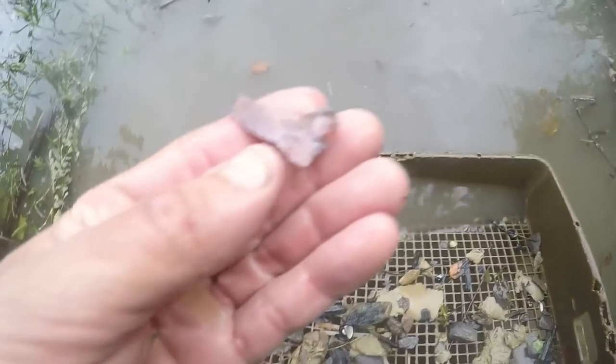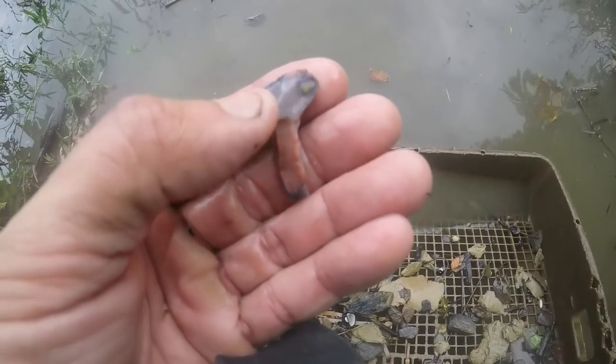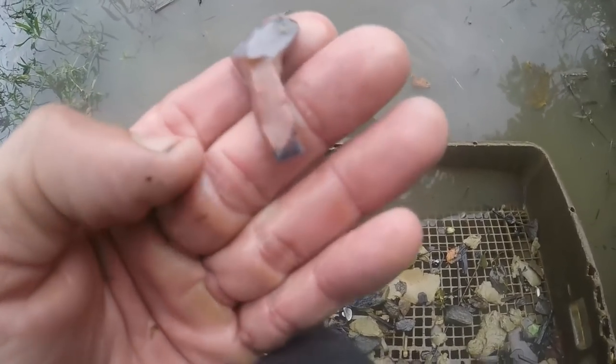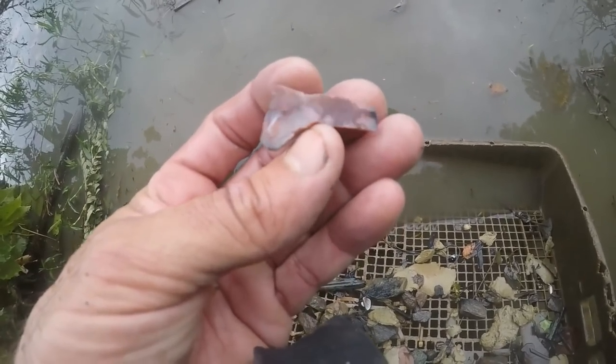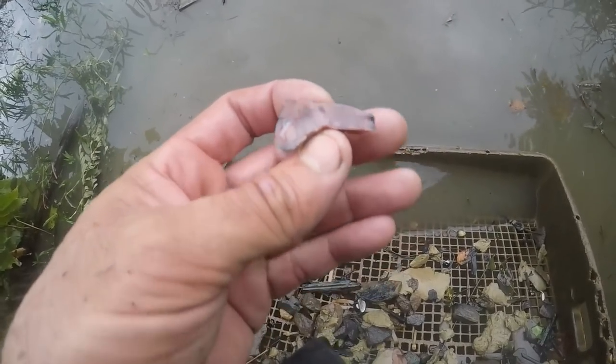Not much in this screen, but look at this - Flint Ridge pink with crystals in it, and then it's got blue right here - bluish gray. Man, that's pretty stuff. Seems like a nice little hopewell or a little bird point could be made out of that.